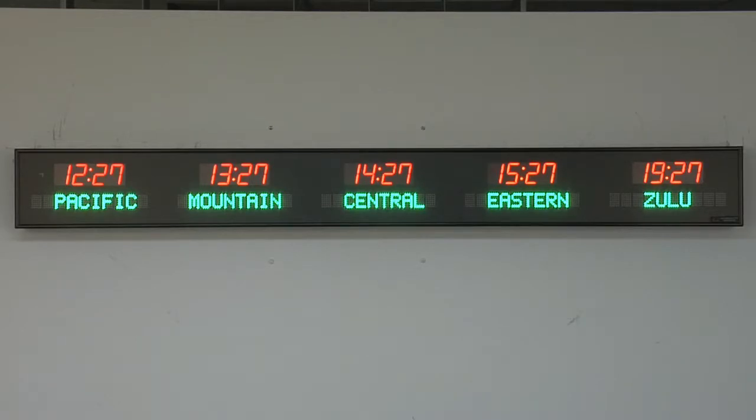Each time zone clock is handcrafted in the USA. The 6610C is available for purchase on GSA Advantage, DOD email, or through our website at brgprecision.com.